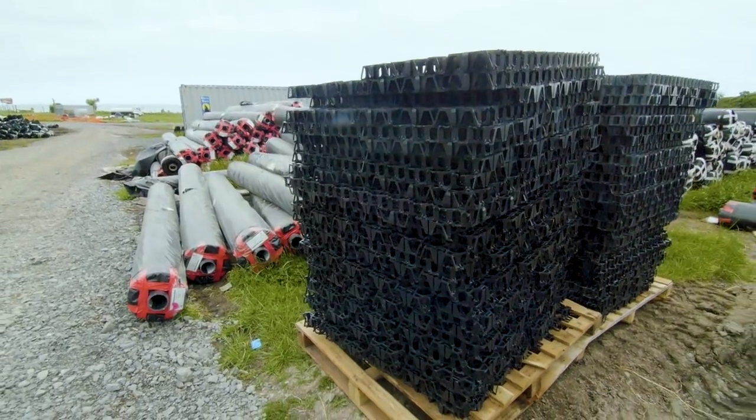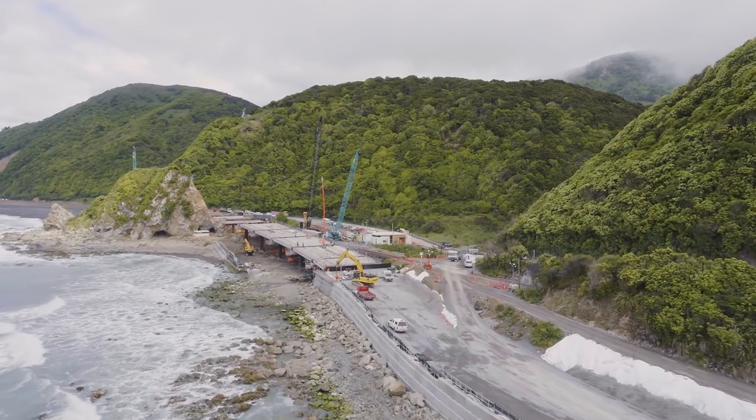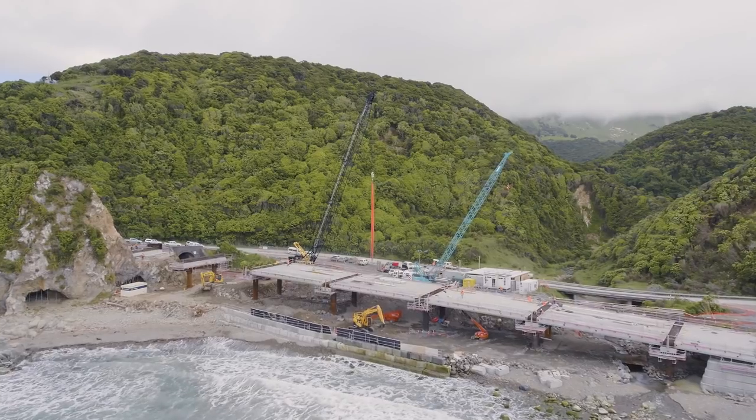If they weren't supplying the material and giving us the technical information required by NZTA and the designers, we wouldn't be where we are now.